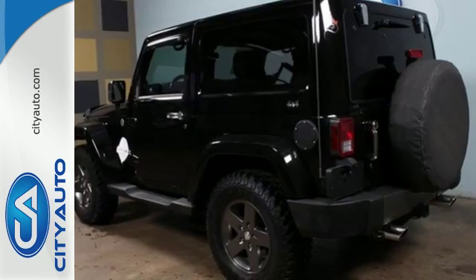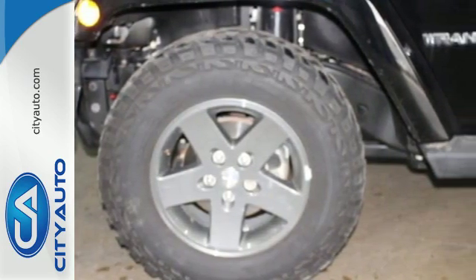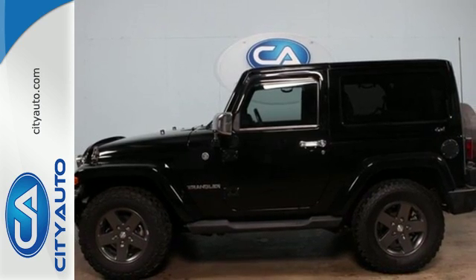This incredible Wrangler is bold and fearless, willing to take you to new heights in safety, style, and performance. Come on in today. Take it for a test drive.